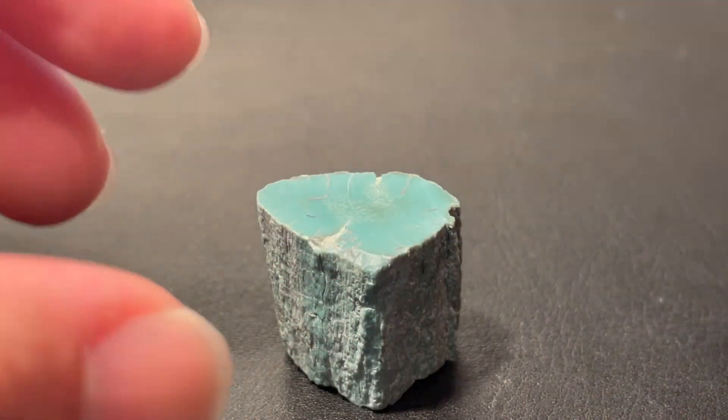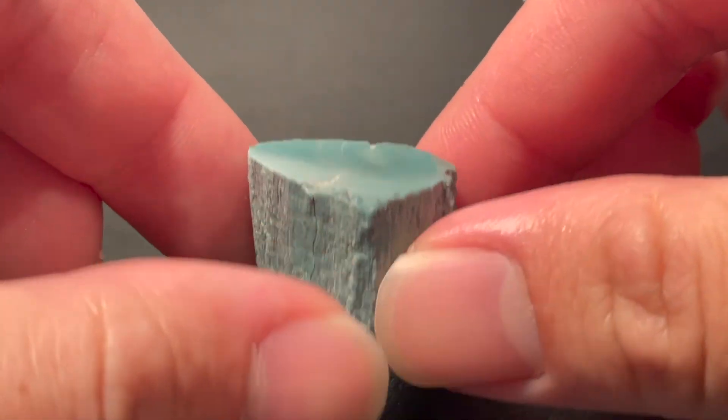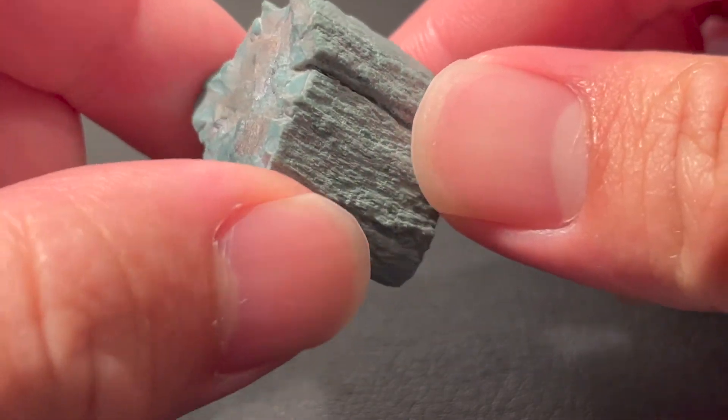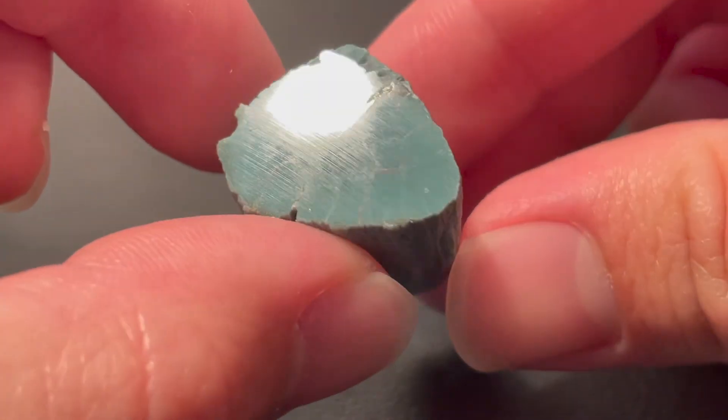Hopefully, if this piece of green petrified wood tells us anything, it is that fossils are not only remarkable pieces of the past, but are examples of science at play right before our eyes that just require a little digging by us to understand what they are hiding.